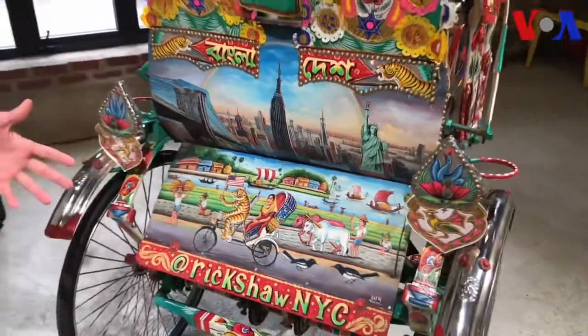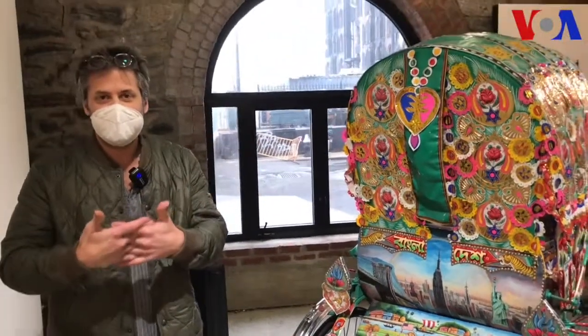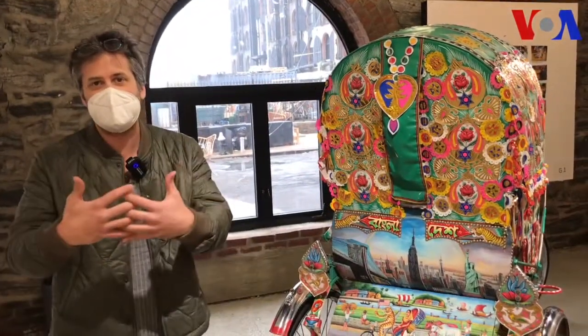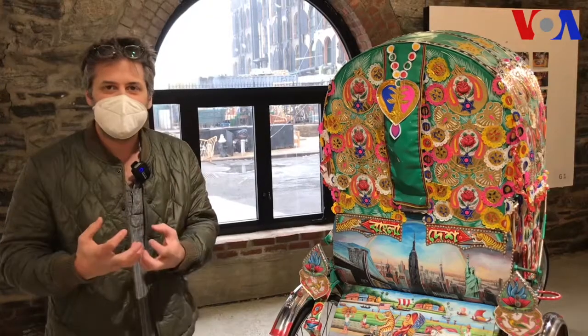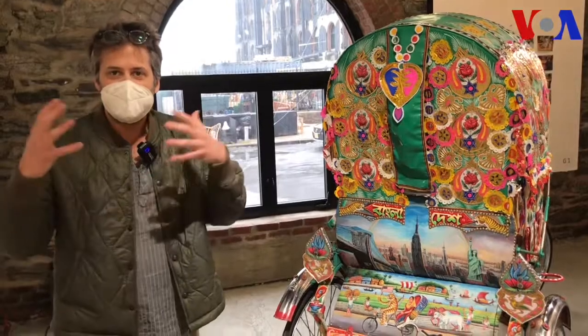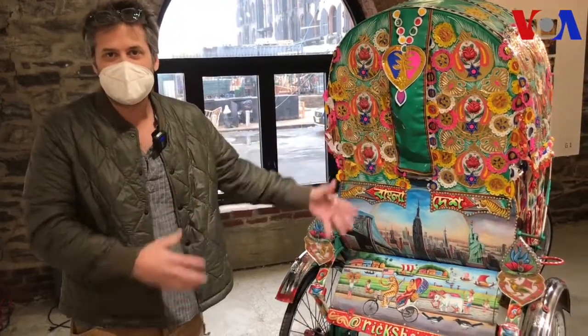So these paintings kind of represent the bridging of cultures, you could say, this cultural exchange — taking a traditional rikshah that you see on the streets of Bangladesh and giving it a new life and meaning here on the streets of New York City.